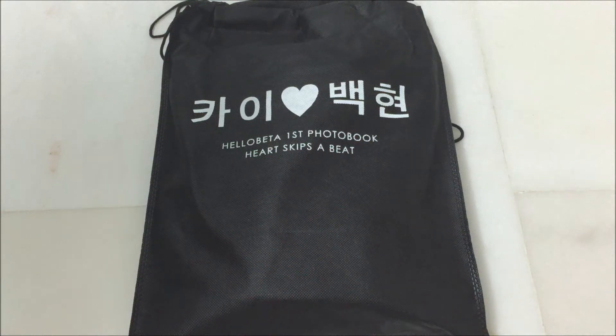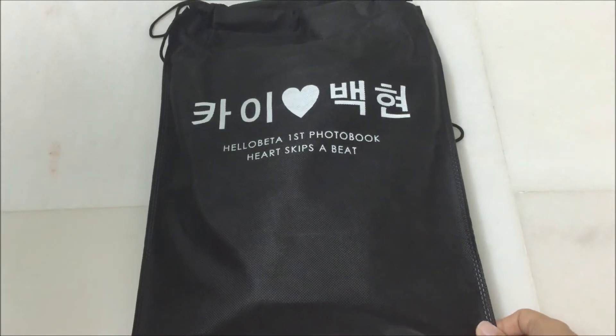Hey guys, so I'm back with another unboxing and this time it's gonna be Kai and Baekhyun for the book and it is Hella Betta's first for the book and the title is Heart Skips a Beat. And this is the dust bag that it came in.